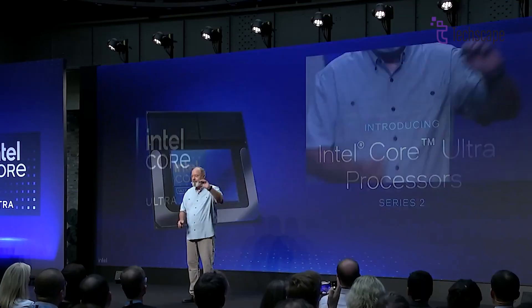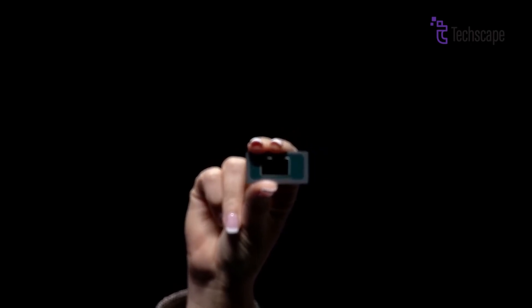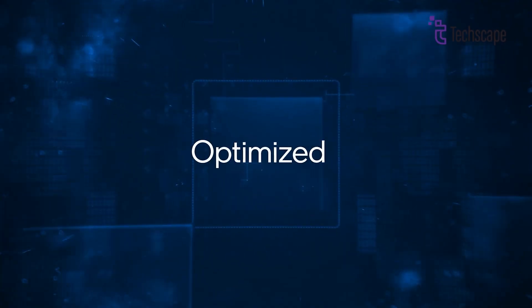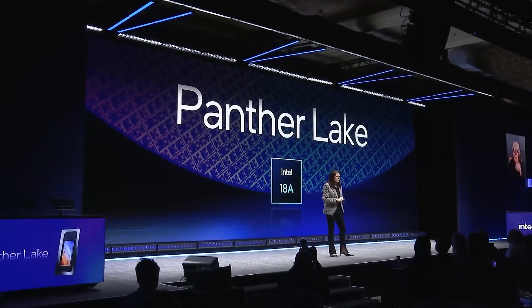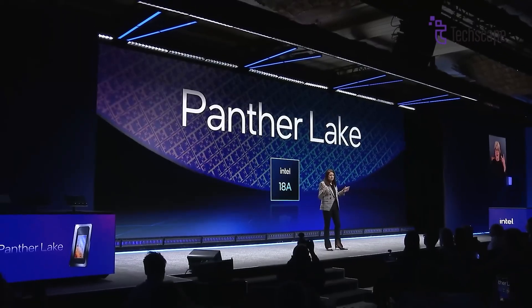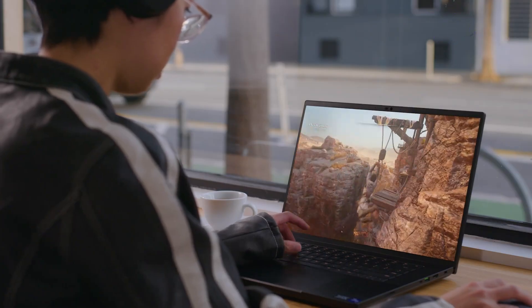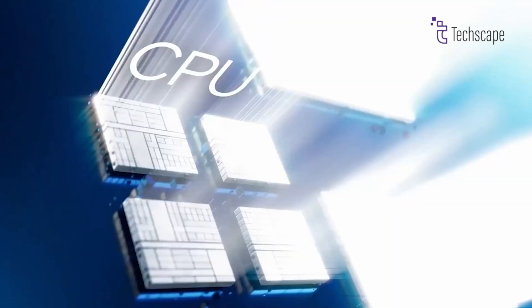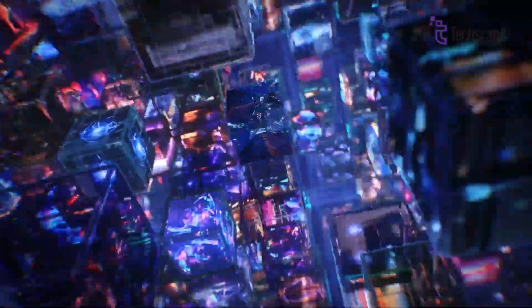There were rumors about delays in the 18A process, and now we know those delays were real. Making a chip using such small and advanced technology is very hard. Intel may have faced problems with low chip yields, meaning many of the chips they made weren't working well enough — this is normal when a new process starts. Also, Intel skipped the 20A process and went straight to 18A, which was bold but risky. It saved time but added more pressure to get everything right. Still, Intel says the 18A process is going well now, and the Panther Lake chip is on track for its new launch window.